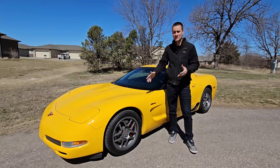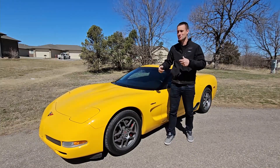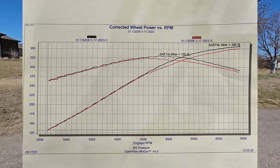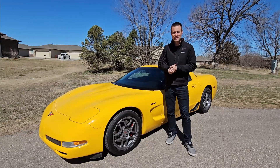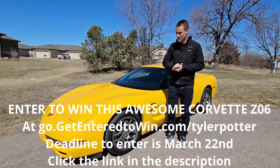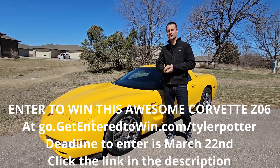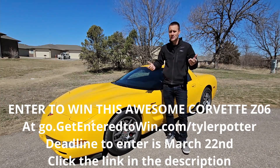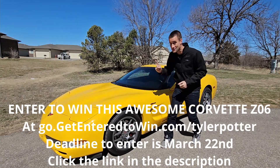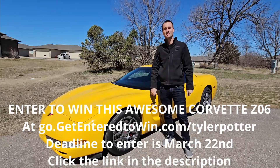I'm happy to report back and say it is healthy and strong. I can throw a picture of the dyno sheet up on the screen. It makes Corvette noises, does things on dynos, and it drives really, really nicely. Make sure you check out that link down in the description for go.getenteredtowin.com/tylerpotter — go on there, buy a mug or a digital download, and enter for your chance to win this very healthy C5 Z06. As always, thanks for watching, and we'll catch you guys next time.